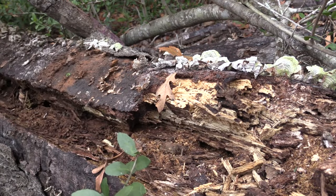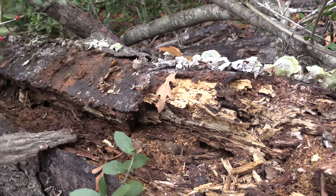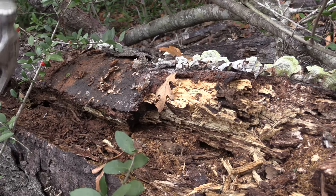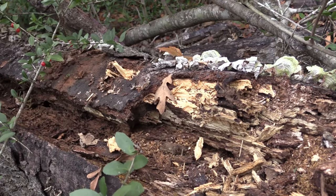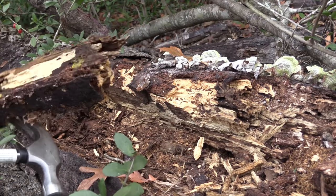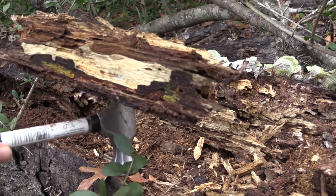Now if you're in a rotting log and you run into ants, it's best to just pick another area of the log to work on. Ants are notorious predators and they're usually going to kill off most other insects in whatever area they're in. They could also sting or bite you, so you want to be careful as well.